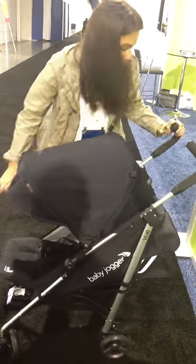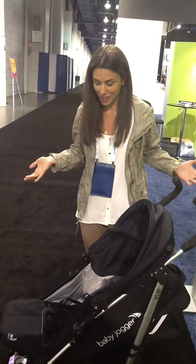The other cool thing is the enormous sun canopy. You'll notice there are two handlebars like a traditional umbrella stroller, and a small but good-sized basket for an umbrella stroller. It folds very normally — nothing strange or different about it.